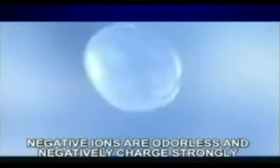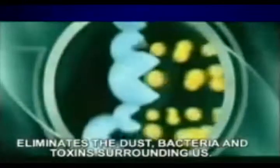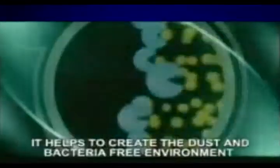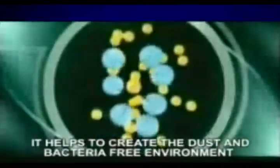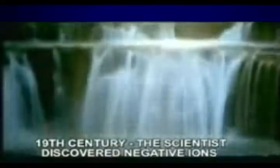Negative ions are odorless, are negatively charged, and strongly eliminate the dust, bacteria and toxins surrounding us, helping to create a dust and bacteria-free environment. The discovery and usage of negative ions started in the 19th century, when scientists discovered negative ions can make a person feel peaceful and improve their surroundings to be healthier.